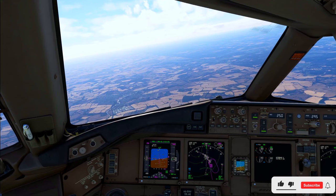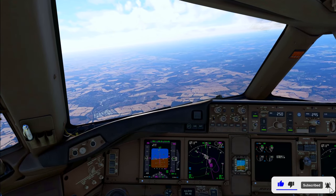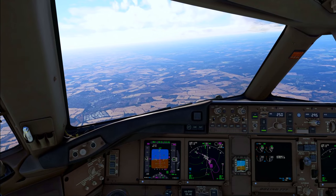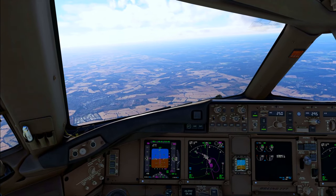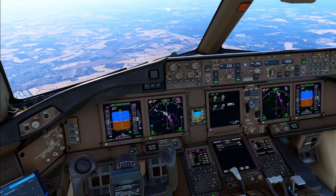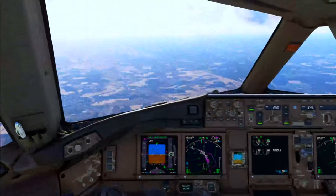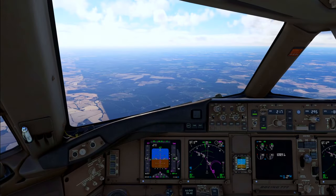R2-281, are you ready for departure? R2-281, Roger 5, Sierra 1, runway 22, you're cleared for takeoff, surface winds 263 degrees, 11 knots. Cleared for takeoff runway 22, winds 263 degrees, 11 knots, R1-21.